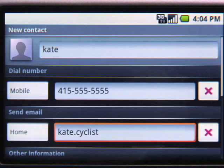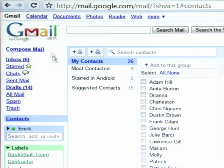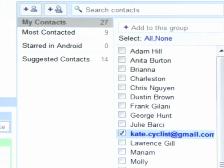All Google apps on Android are fully synchronized, so whatever you do on your phone appears on your computer and vice versa. So when I save Kate's info on the phone, in a matter of seconds it will appear on the web. This also means that all of Kate's info is safe and always available. So even if you lose or break your phone, there's no need to panic because you're always synced to your Google account.